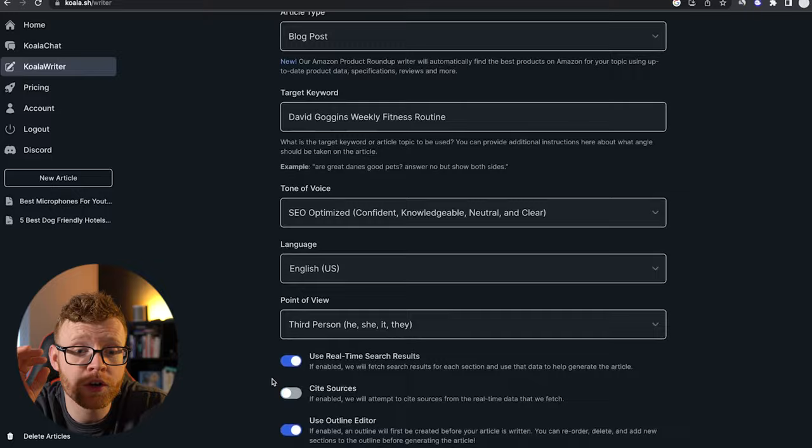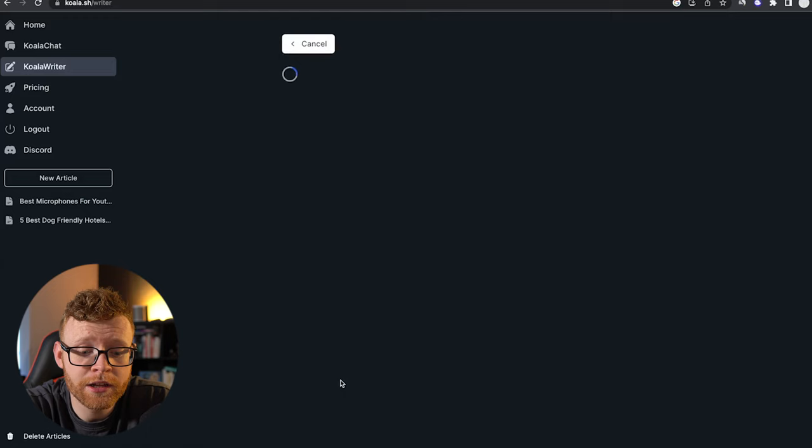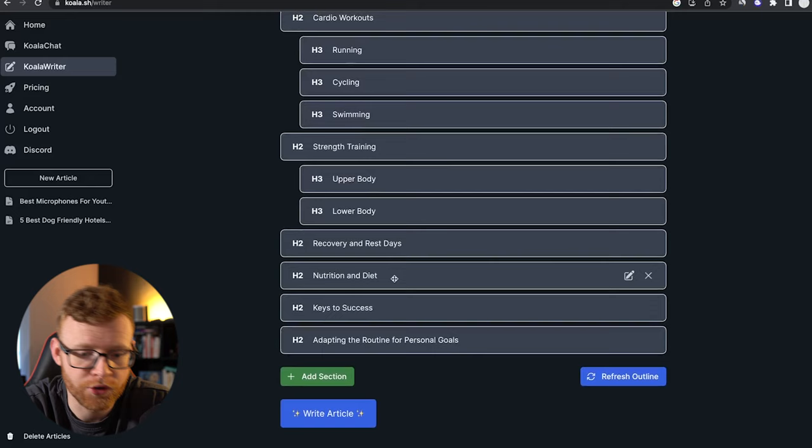I prefer to use GPT-4 — I just think it's much, much better, even though it is a little more expensive. So we're going to select GPT-4 and click 'create outline,' and it's going to start writing this article. We now have our outline here, which goes through introduction, David Goggins' background, weekly fitness routine, and then the day-by-day breakdown — which I really like. Then we've got cardio workouts, strength training, recovery and rest, nutrition, keys to success, and adapting the routine.